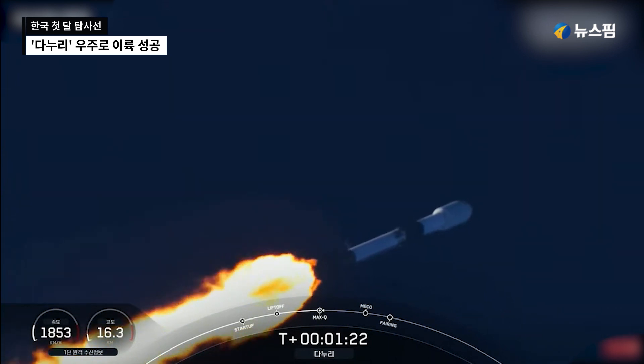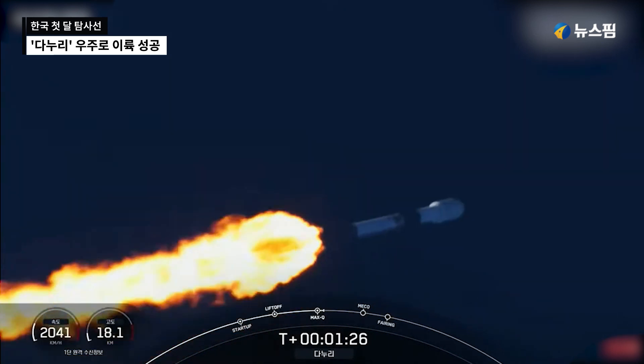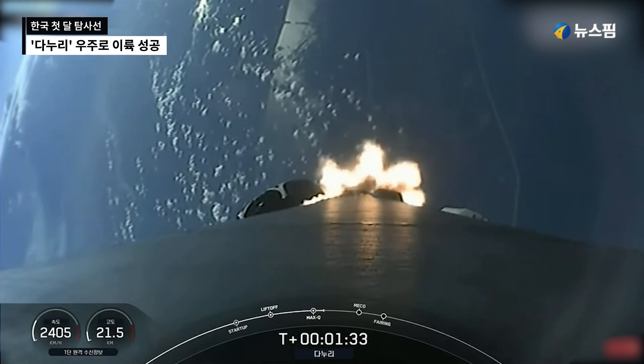We have three events coming up in quick succession in about a minute. First up is MECO — that stands for Main Engine Cut-Off — followed by Stage Separation and then SES-1, which stands for Second Engine Start 1.